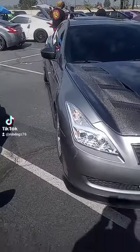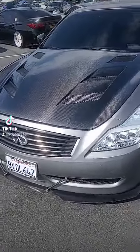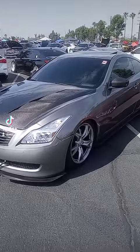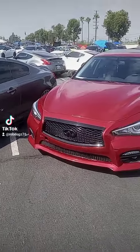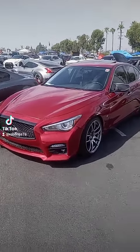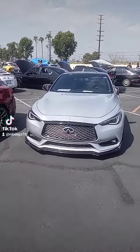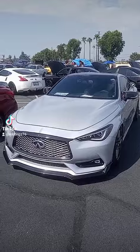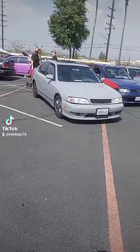Pretty sweet — we got an Infiniti with a little lip on it, carbon hood, carbon mirror covers. Here's another newer Infiniti, I think like a Q60 or whatever they're called. I got another new one — I like that silver gray, looks pretty cool. Here we go, another Nissan Sentra.